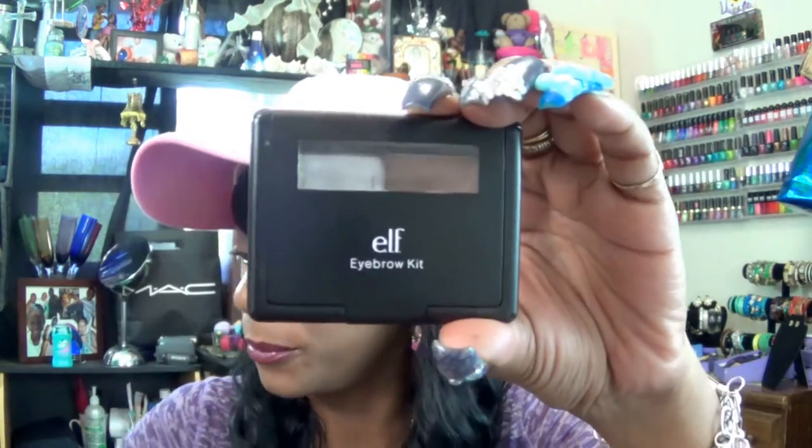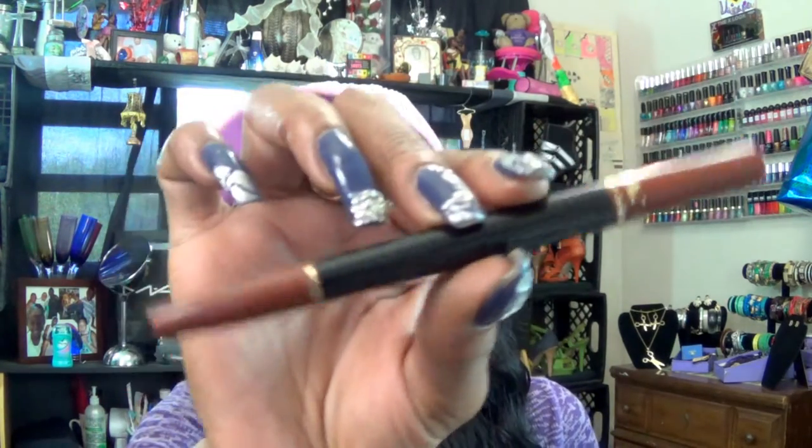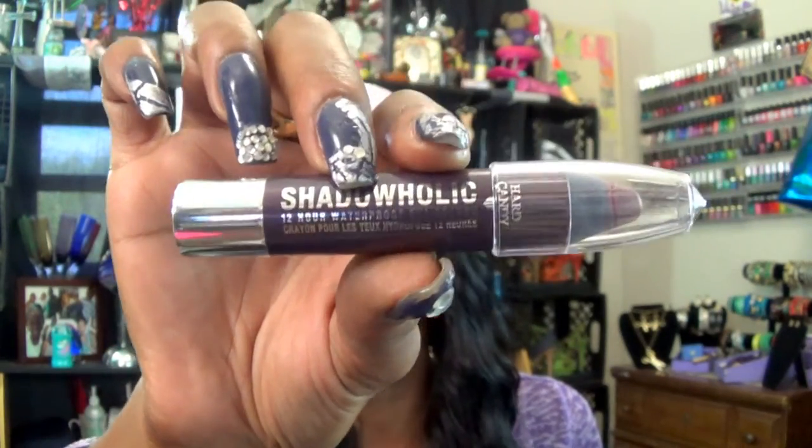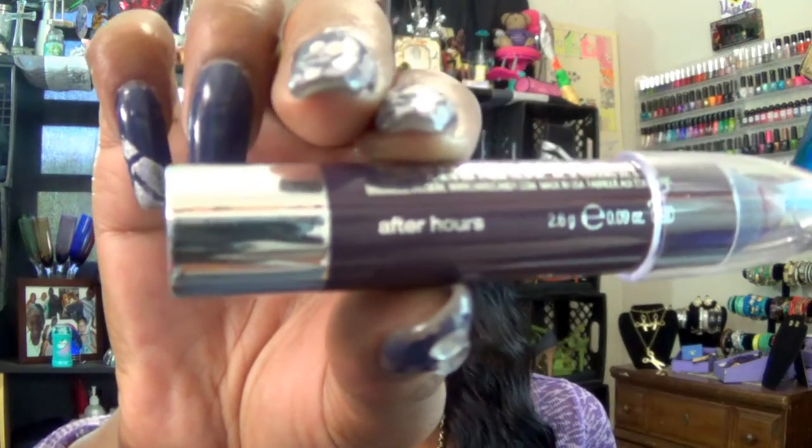For my brows, I'm using the Elf Brow Kit in Deep. And for my lips — I always like to talk about my lips before my eyes — I am using four products. I have my Black Radiance Chocolate Lip Liner on my lips. I also have the Hard Candy Shadowholic 12-Hour Waterproof Color Crayon — this is for eyes, but I love the color so much I use it for my lips. That color is After Hours.